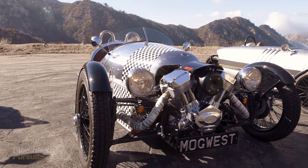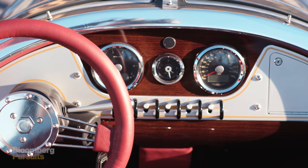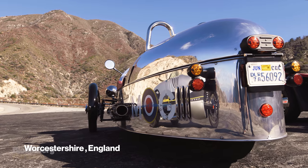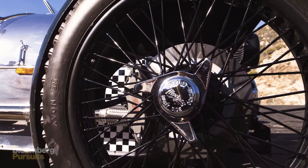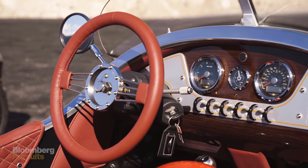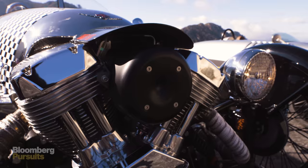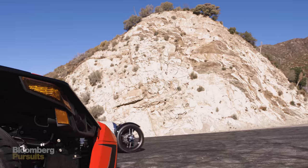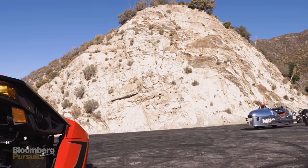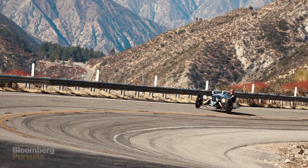Finally, the supermodel of the group: the special edition Morgan Three-Wheeler we drove today cost $80,000, but that is to be expected. Each Morgan Three-Wheeler is hand-built in England at the same factory they've built them in since 1914. The beautiful detailing of the dashboard instruments, the careful stitching on the leather seats, and the intricate craftsmanship of the V-twin engine at the front of the car captivate from every angle.